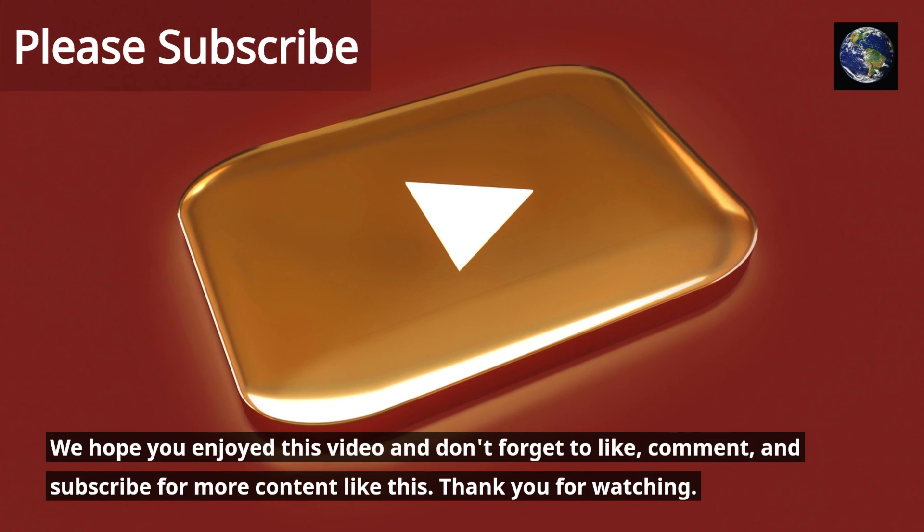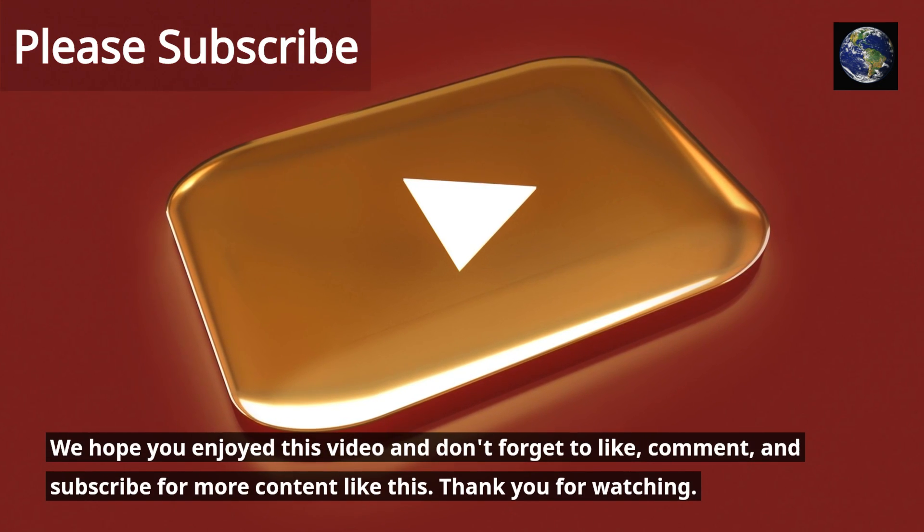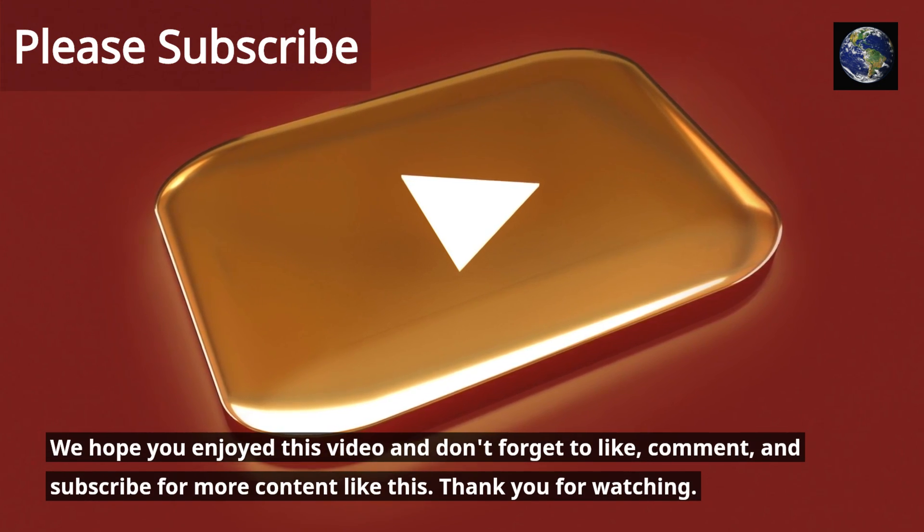We hope you enjoyed this video and don't forget to like, comment, and subscribe for more content like this. Thank you for watching.